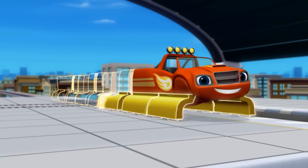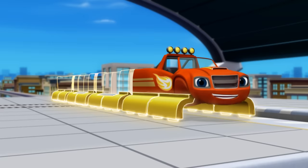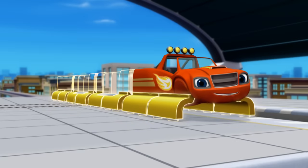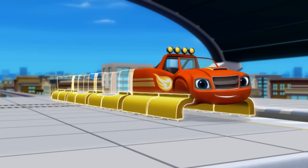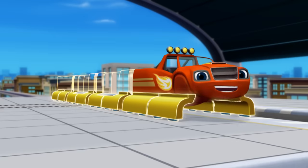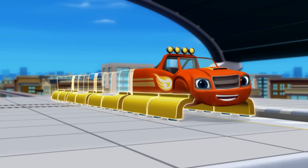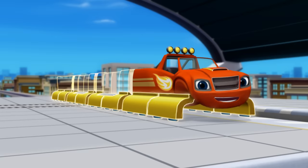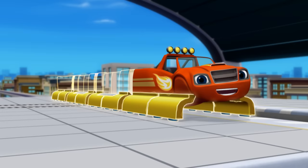Undercarriage! Next, I need support magnets — they make the train float over the track. To make them, say support magnets! Support magnets! Yeah! Now for the last part: I need a train car for everyone to ride in. Say train car! Train car!